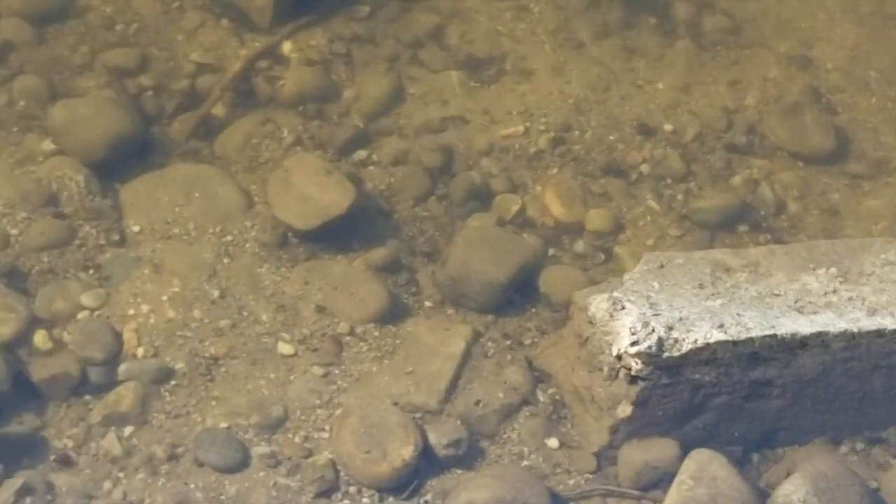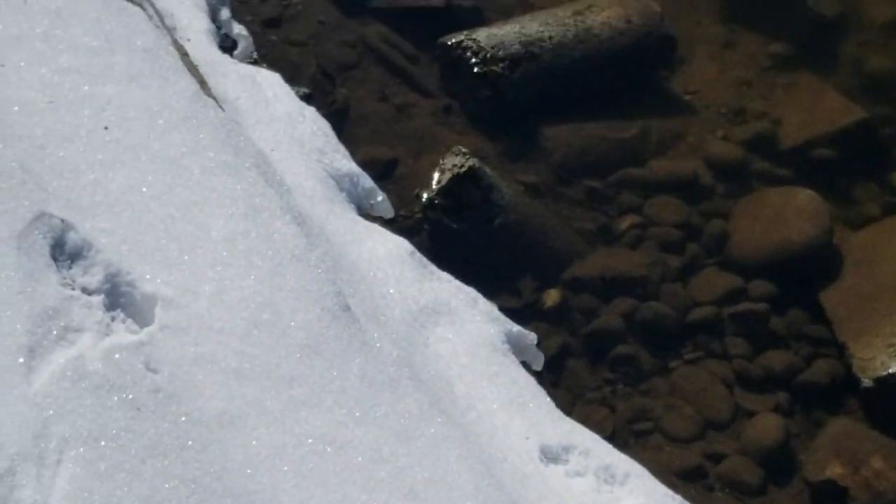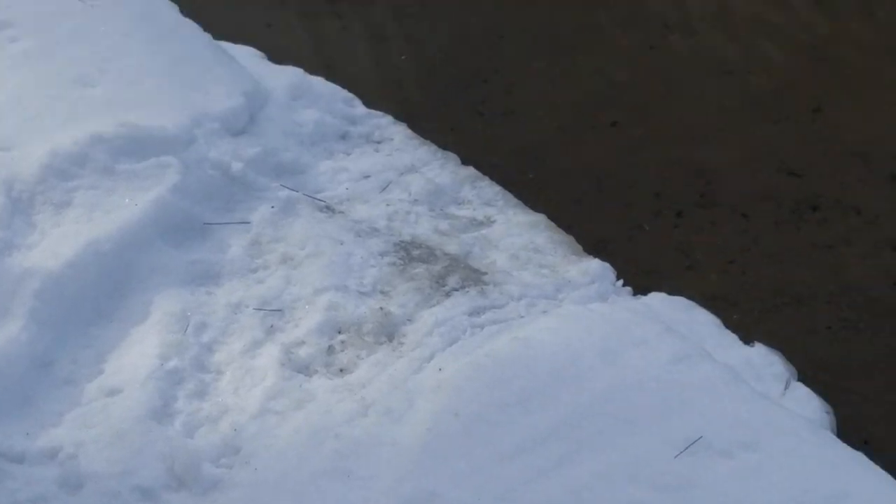So far I'm not seeing the beaver sign, but there's otter and mink, so let's keep checking. There's another otter slide — that's a more definite one there, going right in the water.